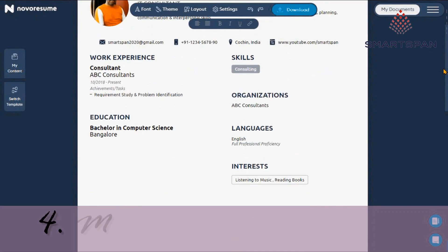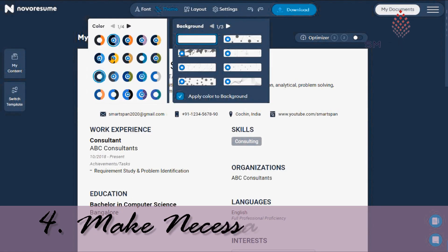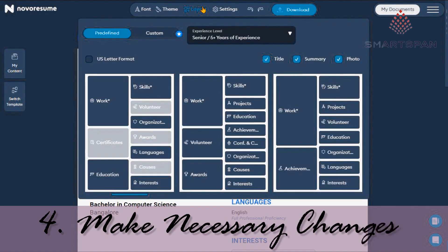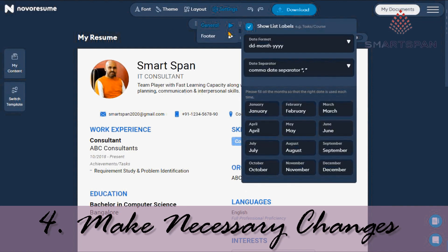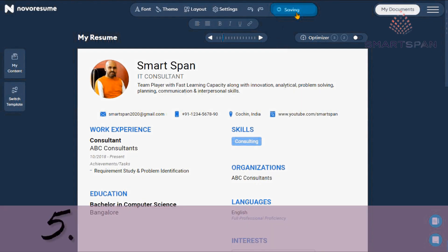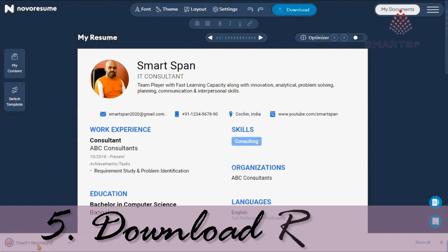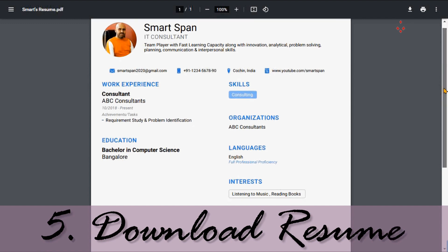Finally, make the required revisions by cross-checking all sections. You can select the desired font, theme, layout, and can check on various settings. Please note, some options are available only on the premium version — for example, changing the theme. Your document is ready to download and will be downloaded in PDF format. Your resume will be available under the 'My Documents' section. To make multiple versions of one resume, you need the premium version.